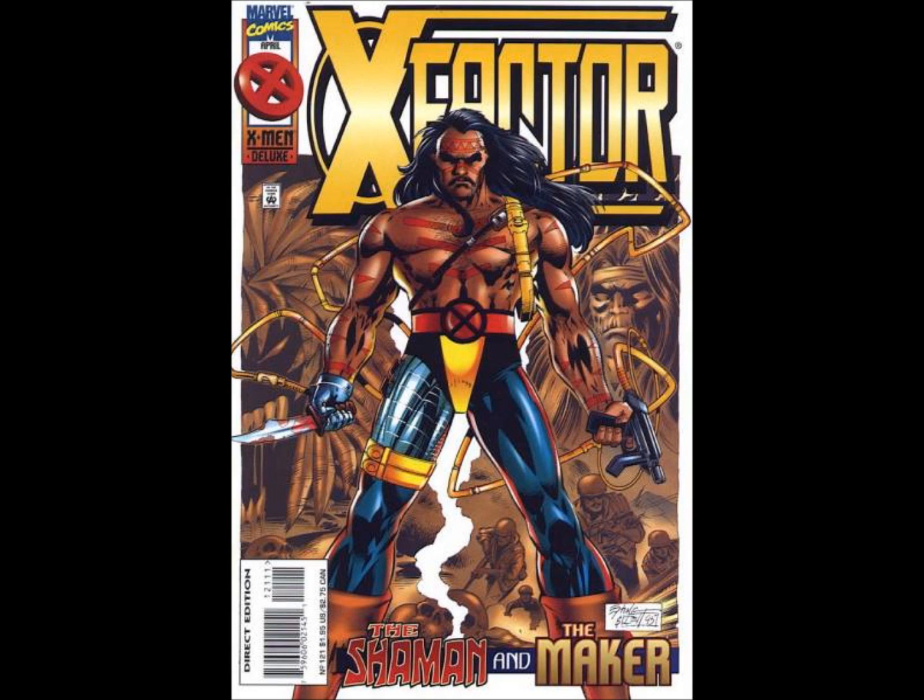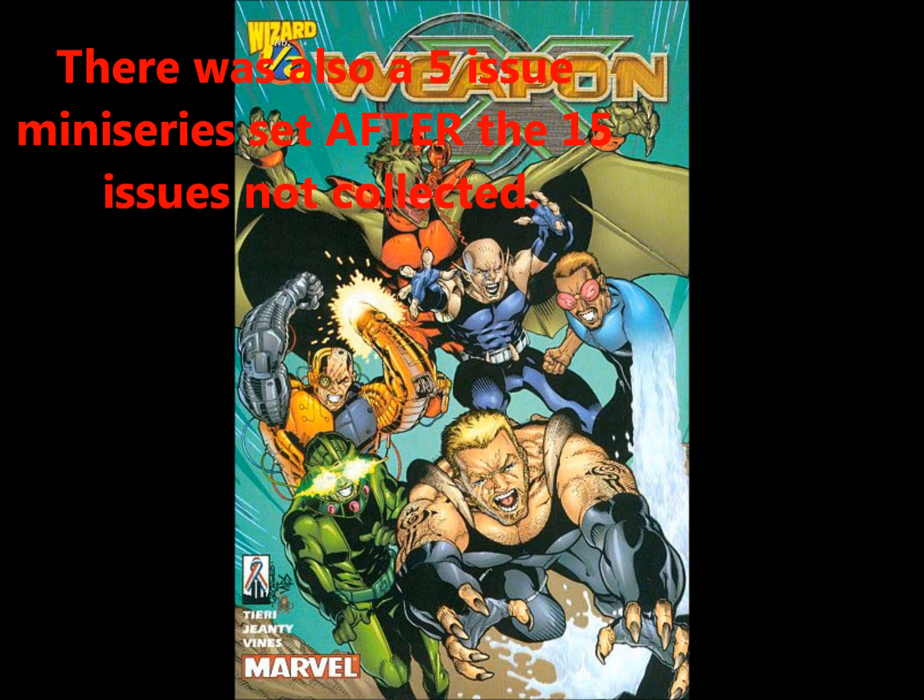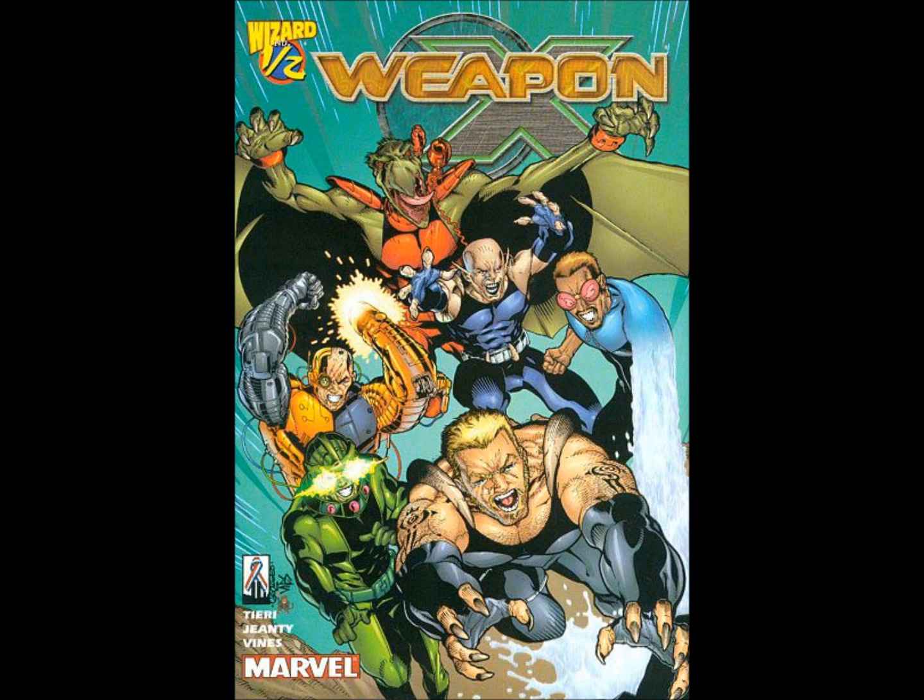Up next is the Weapon X series from 2002, written by Frank Thierry. It lasted 28 issues, but only the first 13 have been collected in two trade paperbacks — The Draft and The Underground. I really enjoyed this series. It mostly featured C and D list characters, which was part of the charm. There was a lot of background politics, characters who were going to betray other characters, and in the first 13 issues that stuff was only being set up — we didn't actually get to see the payoff for any of it. I would definitely be first in line to buy the rest of this series in trade.